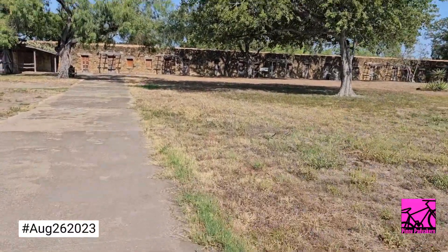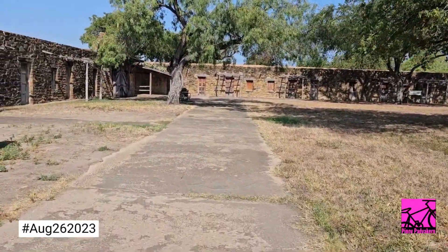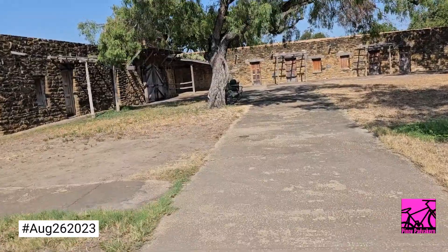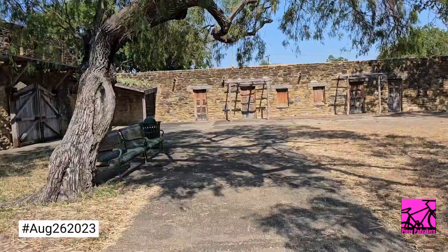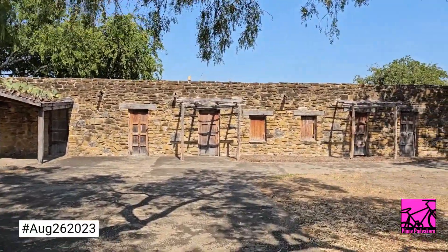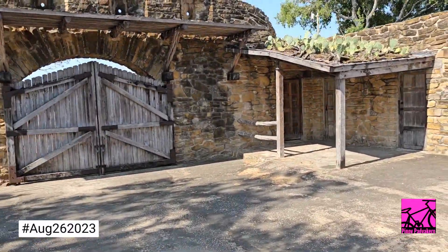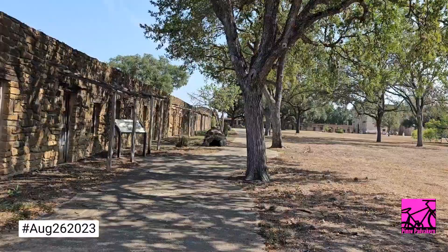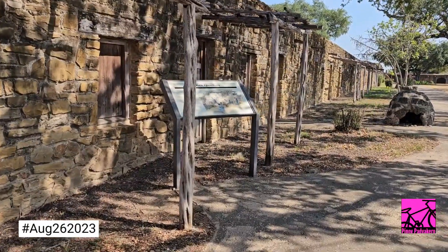We're walking here around the wall. As you can see, there's an outer wall and an inner wall, and in between are compartments that were used as houses. I'm going to let you guys look into Wikipedia or some other source for more information about the San Antonio missions. One of the entrances here is locked — let's see if we can find some information nearby.